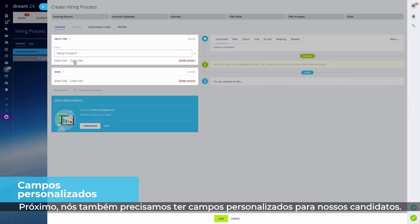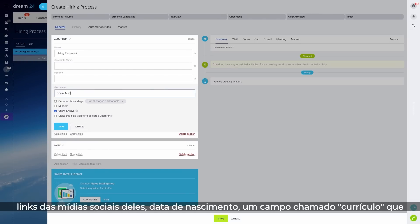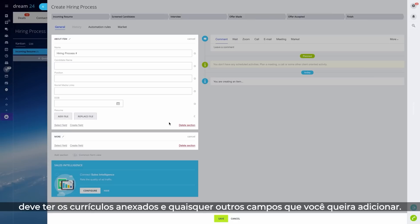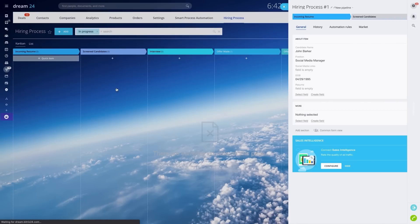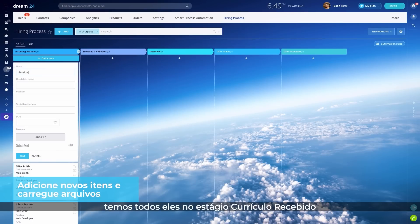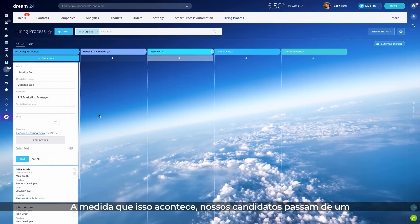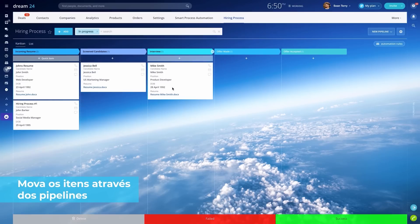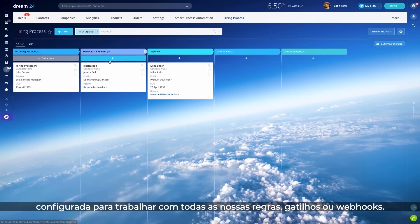We also need custom fields for our candidates — for example, the candidate's name, the position they're applying for, links to their social media profiles, date of birth, a field called resume with the resume file attached, and any other fields you might want to add. Now that we've added a couple of new candidates, they start in the incoming resume stage, and then some get screened, interviewed, made an offer, and finally accepted. As this happens, candidates move from stage to stage, filling your vacancies.